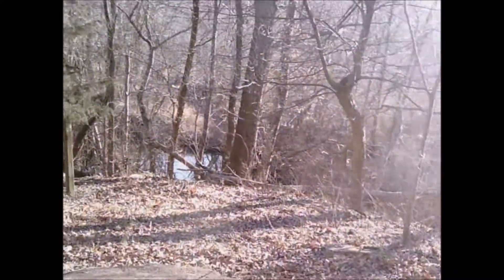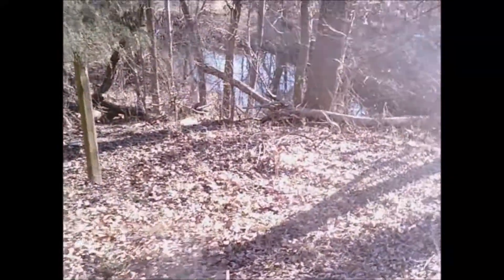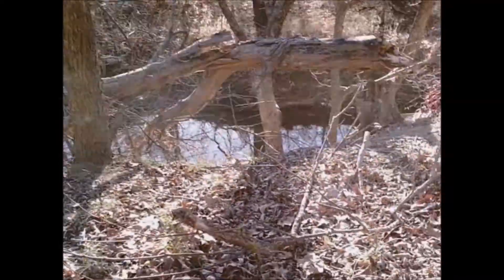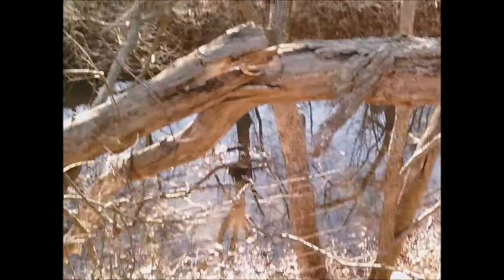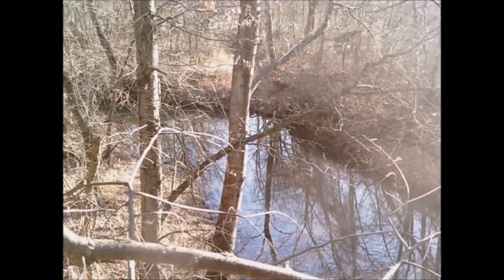I don't know if you can see anything in the window. There we go. I sure can't. Oh, look at that pond. Beautiful. More like a creek running through. Coal pits, maybe. There's a lot of coal pits here. Absolutely beautiful.